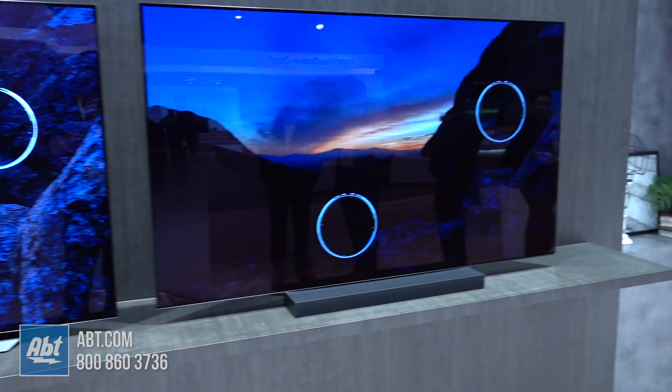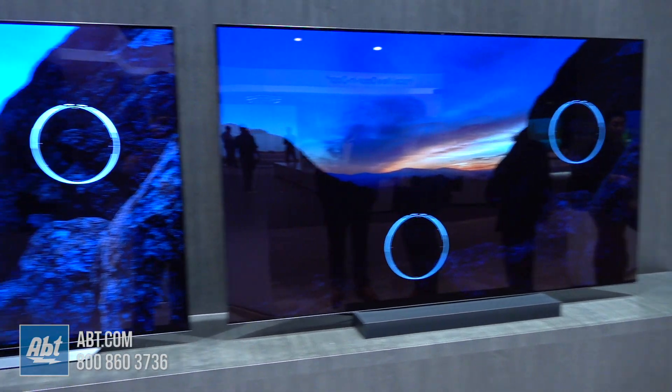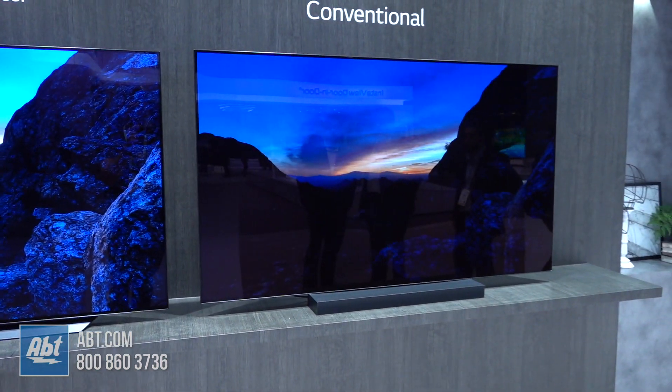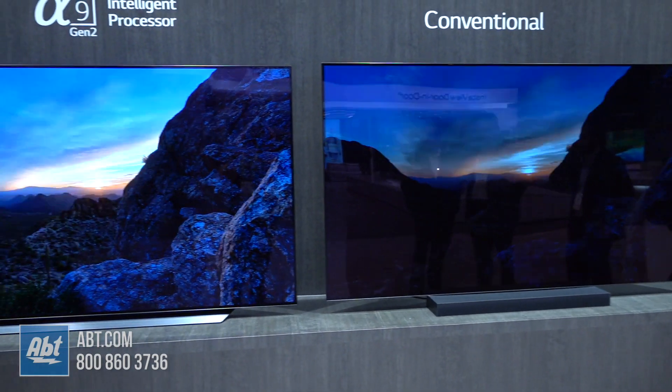We also have another function called AI brightness. If you're watching football on a Sunday it's bright and easy to see, but if you're watching a horror movie which is usually much darker, the lighting in the room may wash out the dark details. What AI brightness does is monitor the brightness in the room and enhance only the areas that need it — such as dark areas — to bring those details out and give you a better viewing experience regardless of the lighting in the room.